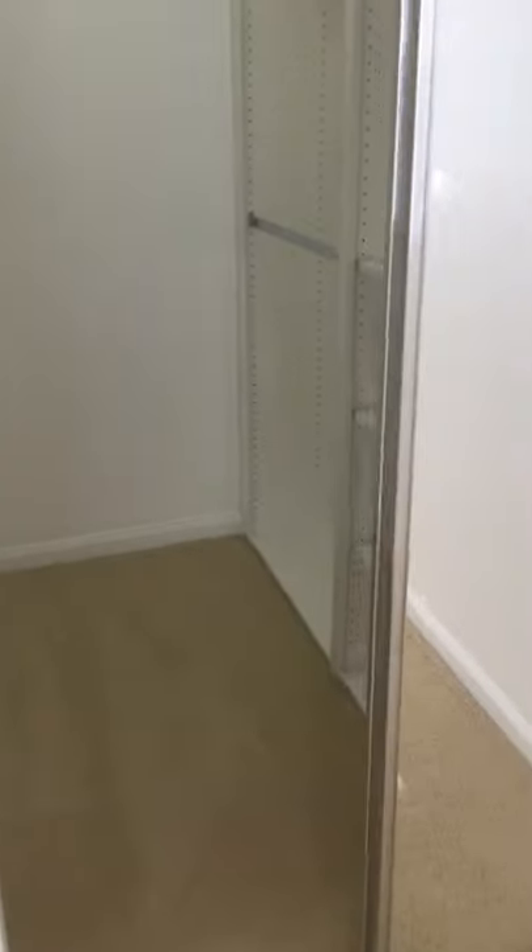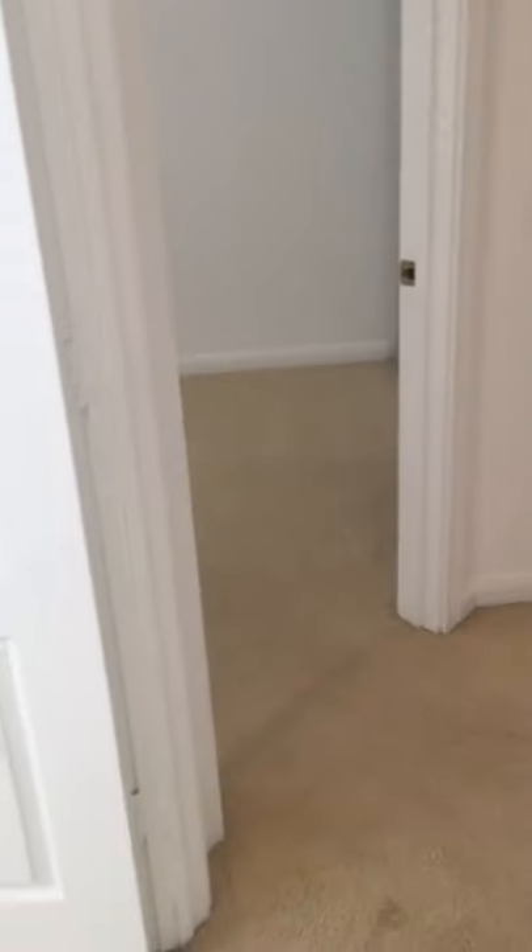Here's the closet in the hall. Going down further, here's the bigger guest bedroom — all the bedrooms have ceiling fans with lights. This one actually has a walk-in closet as well, both sides adjustable. Coming back across the hall into the other smaller guest bedroom, this one has a closet as well — can't walk in it, but it's plenty wide and big enough.